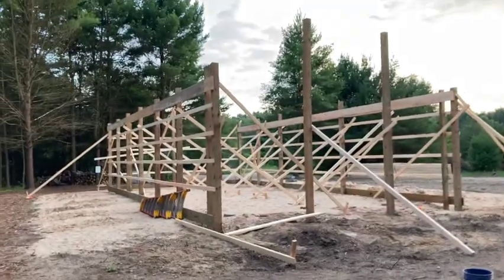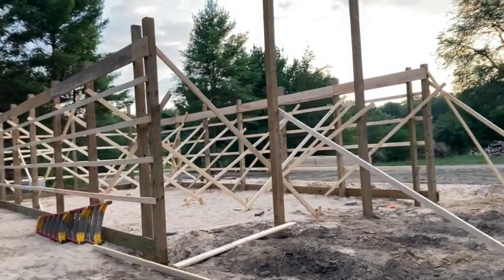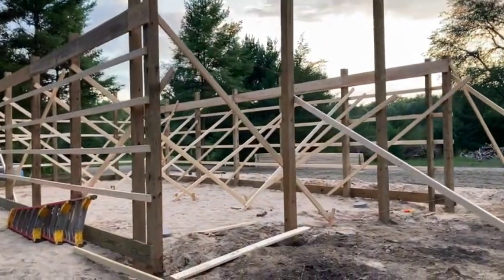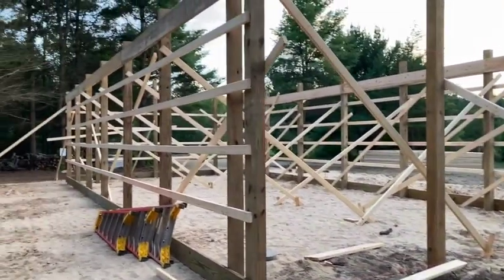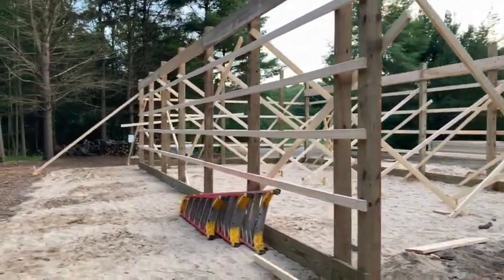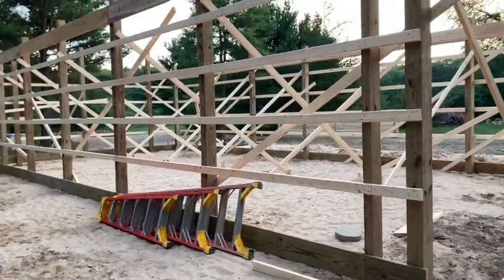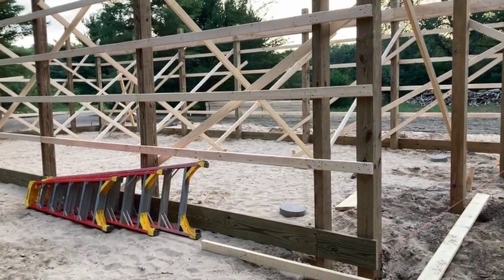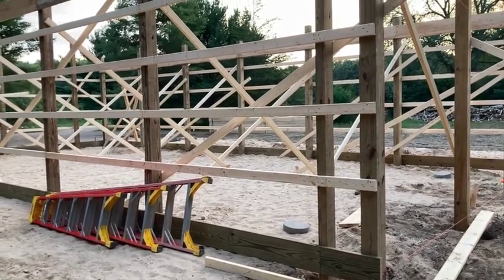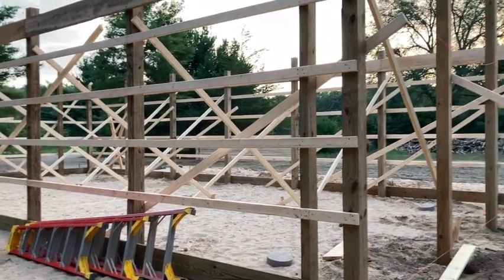I'm going to flip this around and show you what we've got going on. What you see here is the living portion of our home — not quite framed in all the way, but we made a lot of progress today. Hoff and the crew got almost all of the posts in the ground and a bunch of the purlins, or what some people call girts, all in place.